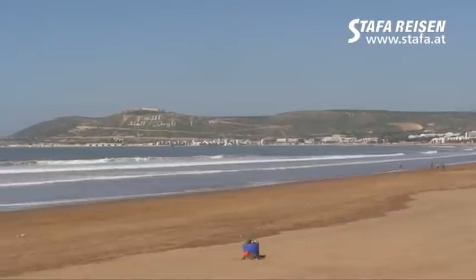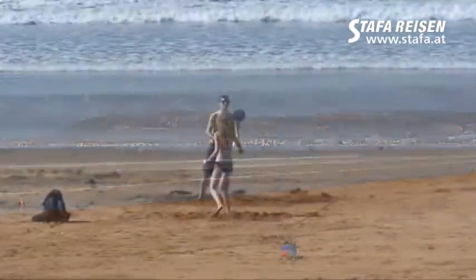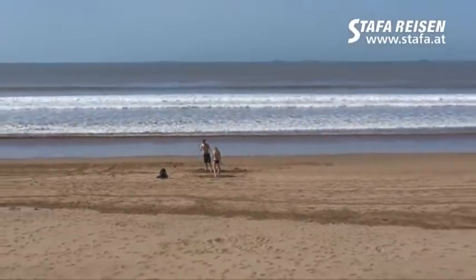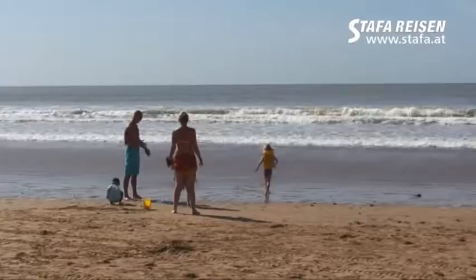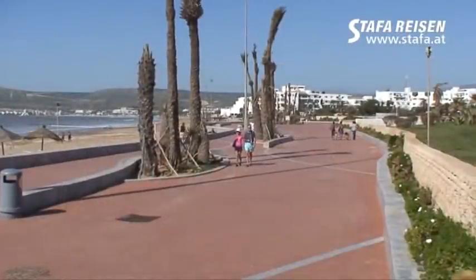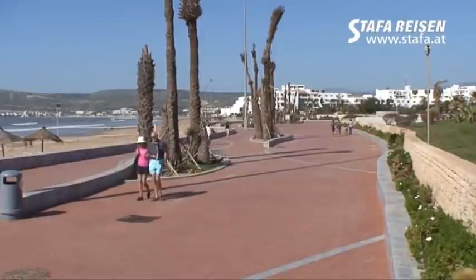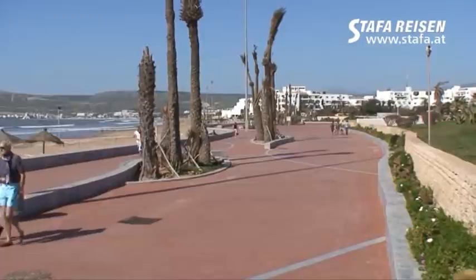And with the view on the city, we start. This is the promenade in Agadir, which is located between the sandy beach and the hotels of the old beachfront. It is located in the center of Agadir.